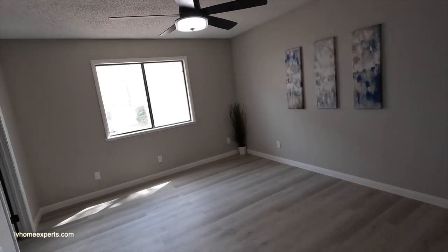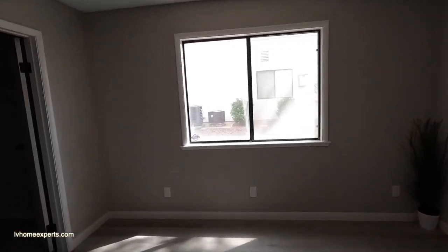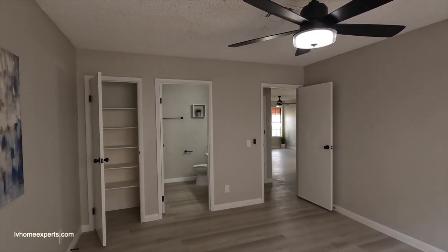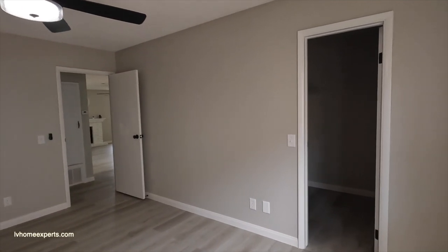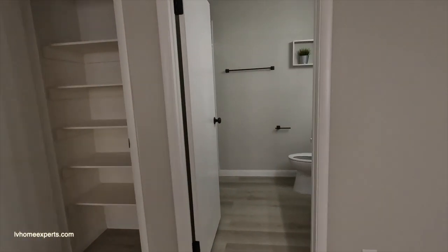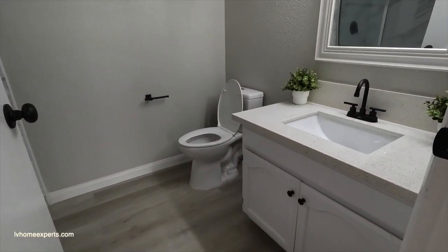My battery is about to die so I'll make this quick. The ceilings are eight feet. The closet is in good condition with all original doors. Let's take a look at the primary bathroom — you've got the original cabinet.